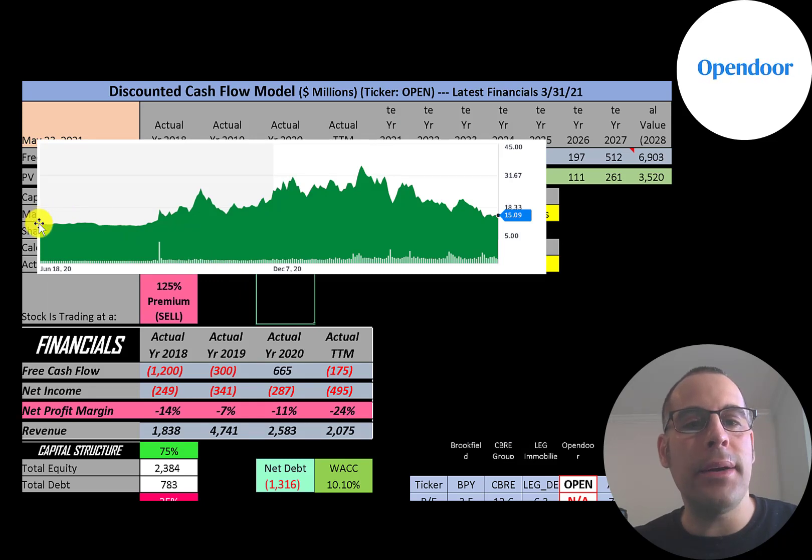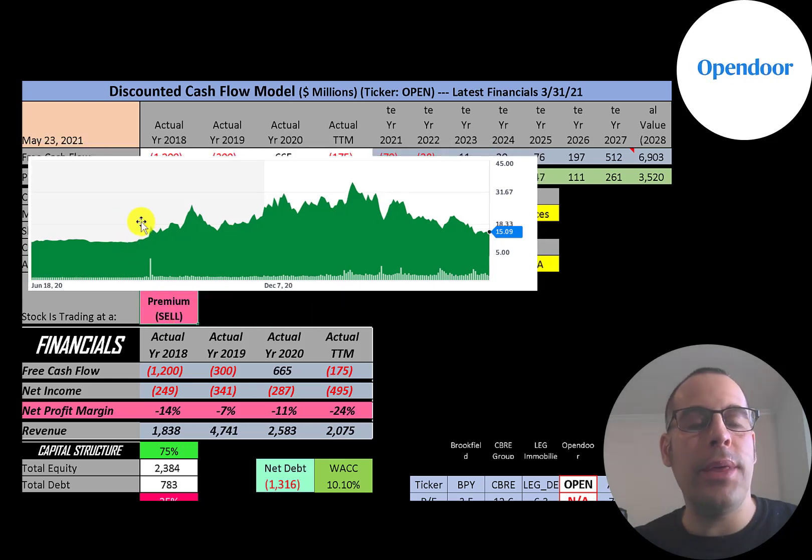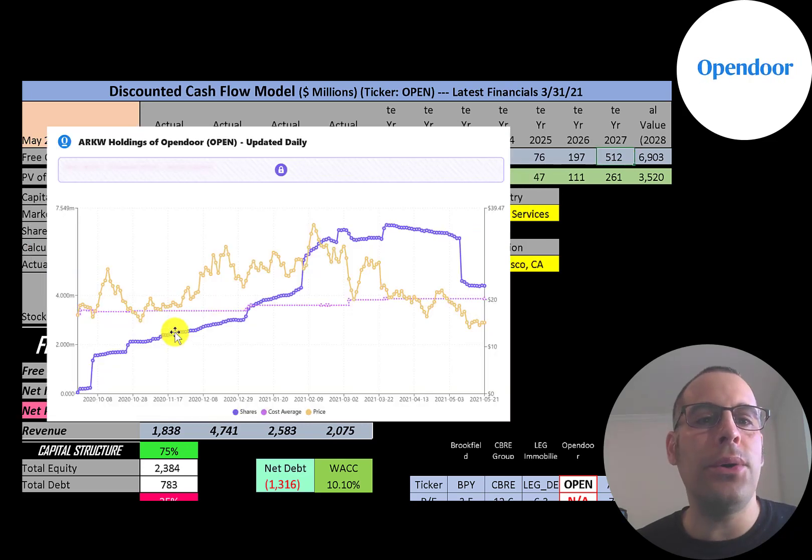Looking at the stock price history since it started trading as a SPAC, it was pretty flat initially. Around the time they announced they would acquire Opendoor, the stock price was driven up significantly, then came back down when people took profits. When they actually closed the deal, the stock was driven up past $32–$33, but shortly after the IPO the stock price came crashing down, which it did in this case.